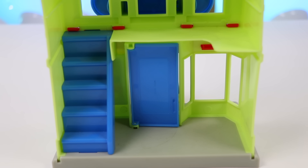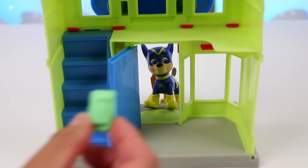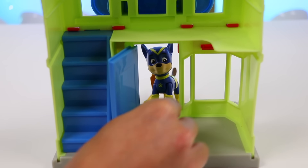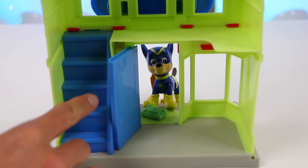Our next guest is here. It's Chase in his superhero costume. Awesome costume, Chase — you look amazing. Here's your candy. Enjoy and have a safe Halloween.